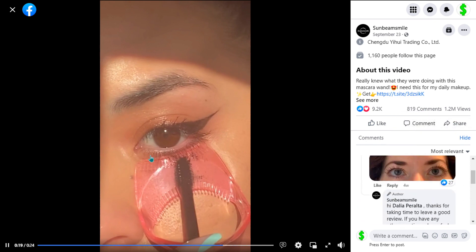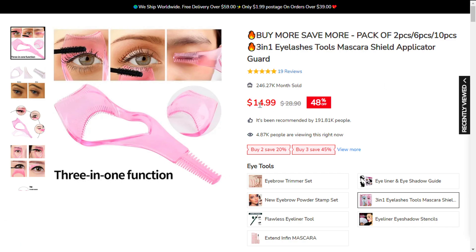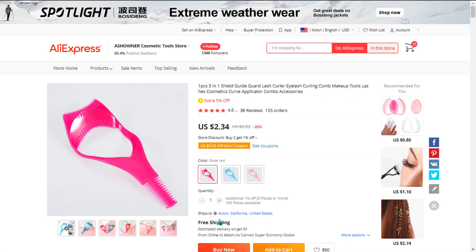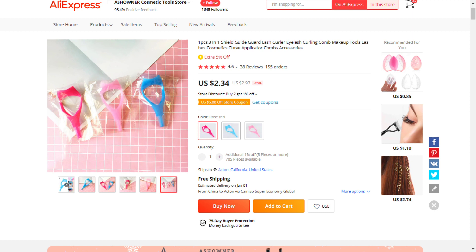The selling price for the 3-in-1 Mascara Shield Guard Eyelash is just under $15, whereas the product cost is $2.34. Shipping is free, so you're looking at a good profit margin of $12.66.